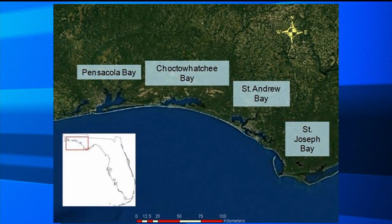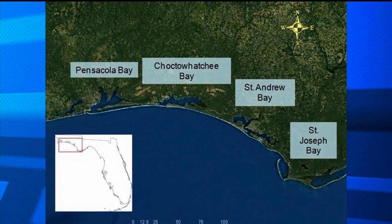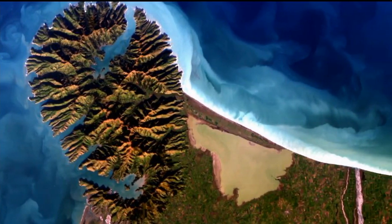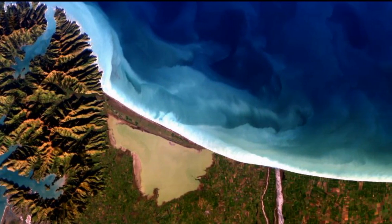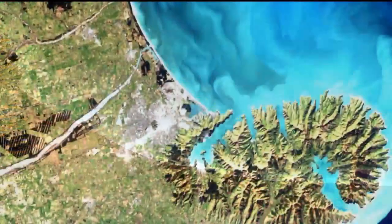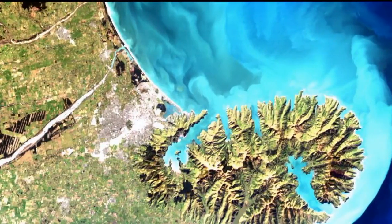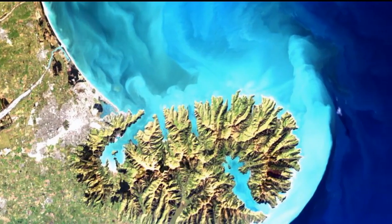We've been using data from the International Space Station, from the HECO sensor, to do water quality modeling along the Florida coastline up in the Florida Panhandle area. Because of the high-resolution capability of the HECO, we are now able to look into estuaries as well as into the feeder streams to the estuaries to determine water quality parameters such as chlorophyll, suspended solids concentration, and light attenuation.